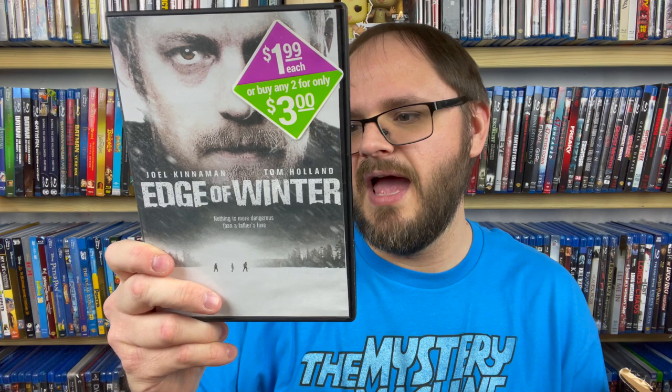Then we have Edge of Winter with Tom Holland and Joel Kinnaman — Nothing is more dangerous than a father's love. Tom Holland is in this and it looks like quite a young Tom Holland in the background there. But it has fake cover art. Even though it does have Tom Holland, because of the fake cover art I think I'm going to end up just trading this one away — looks like more dollar store stuff.